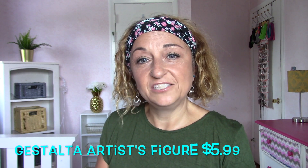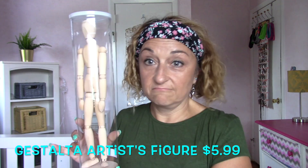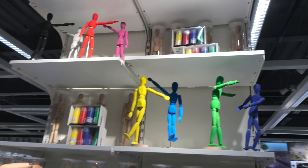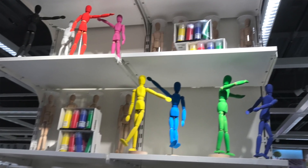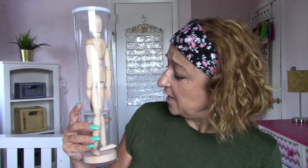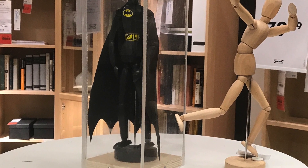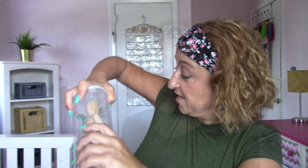The second item I bought is the Gestalta artist figure. This is what it looks like — it's natural wood. Students can paint them. I think it's more to inspire in my makerspace area. I can even make it fun by having a student be in charge of the daily pose of this figure.